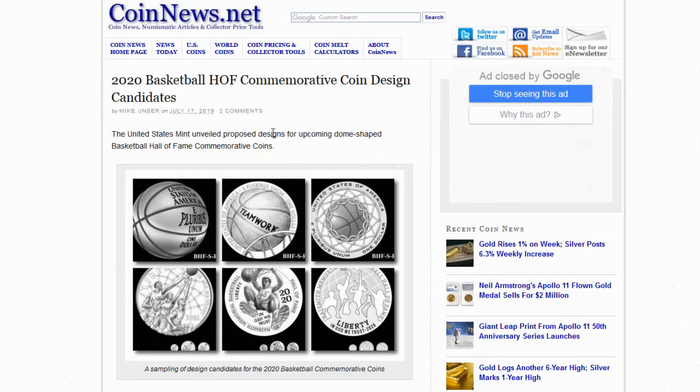The designs for the new commemorative coins to be released in 2020 for the Basketball Hall of Fame have been revealed. As many of you remember, it was a big deal in 2014 when it was the U.S. Mint's first foray into dome-shaped curved coins, even though other mints had been doing it for quite a while before.